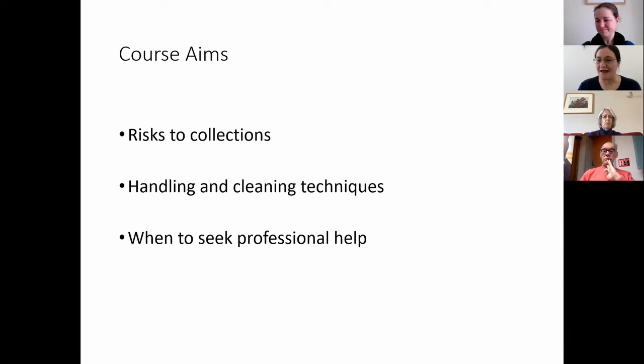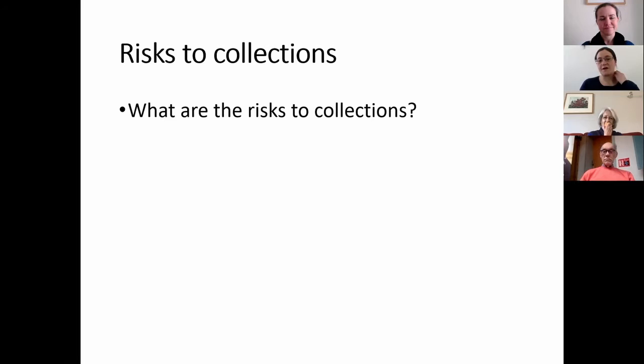We'll finish off by talking about when to seek professional help. We'll have talked through what things you can do to look after your collections personally, but it's important to know when is the time to seek professional help and what mustn't you do on your own. Care of collections can get quite technical quite quickly, and the last thing any of us want to do is cause any damage.